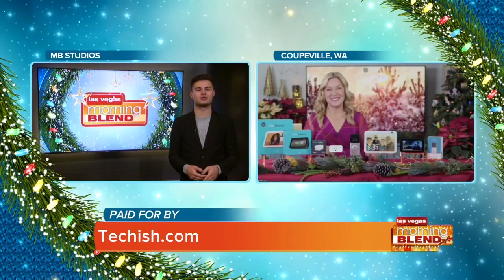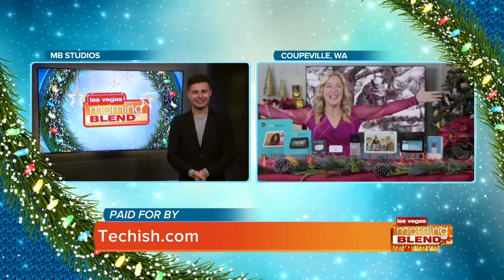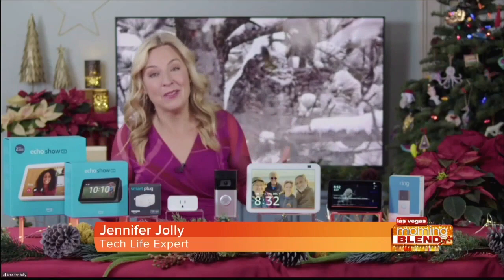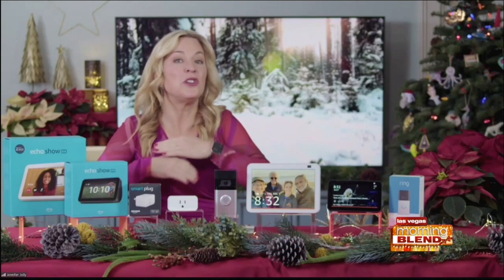It is going so well. With a last name like Jolly, this is my time to shine, right? And to your point, this is supposed to be the most wonderful time of the year. But for a lot of us, it can be pretty stressful, too. You can actually make your smart home gadgets do more of the work for you.